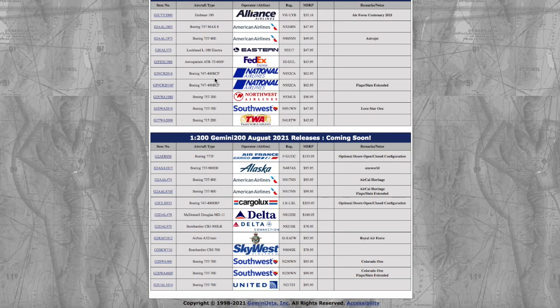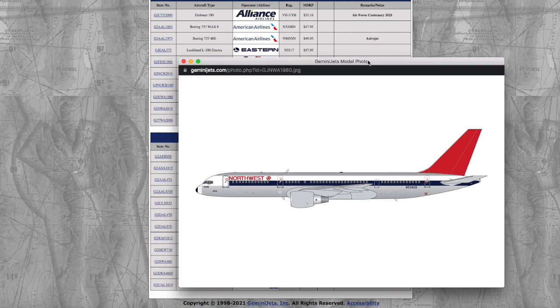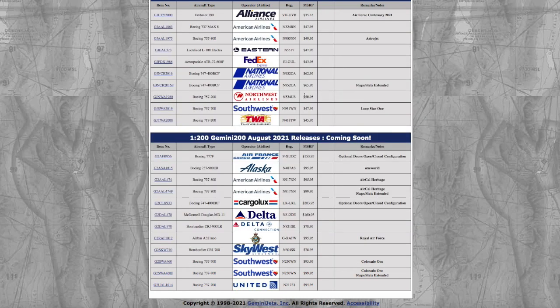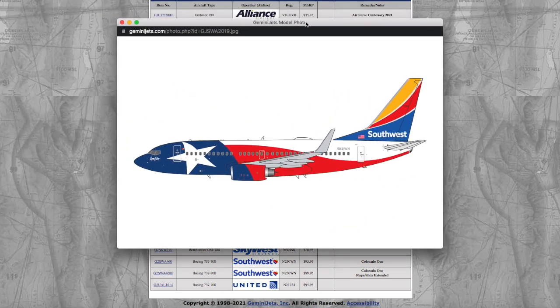Moving on, we have the Northwest Airlines 757-200 freighter. I don't need this. Registration is November 534 Uniform Sierra — 534US. It's $15.95 — well, you obviously have to pay $50 for a 757, but that's another story.